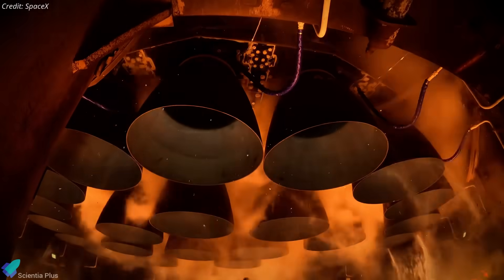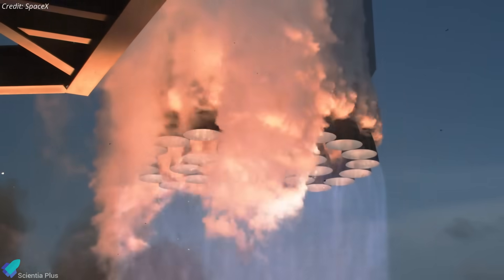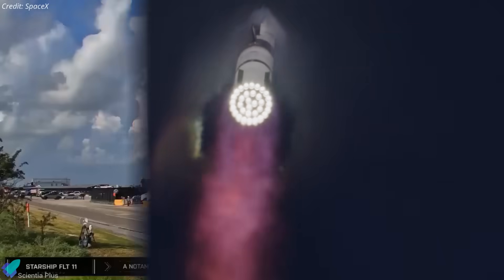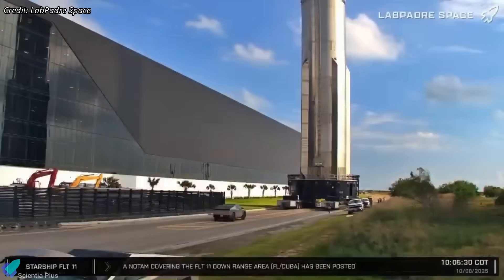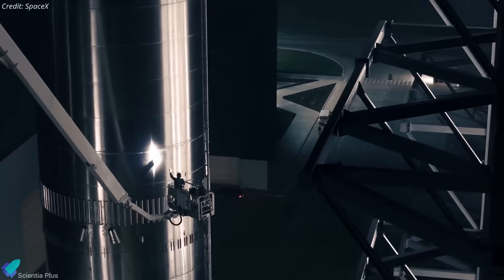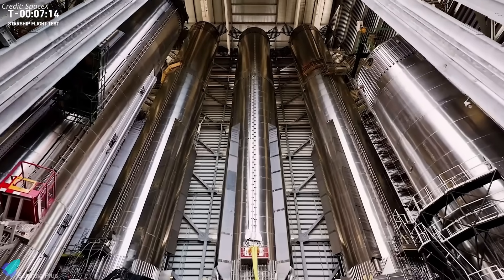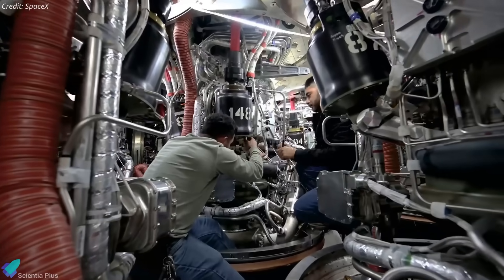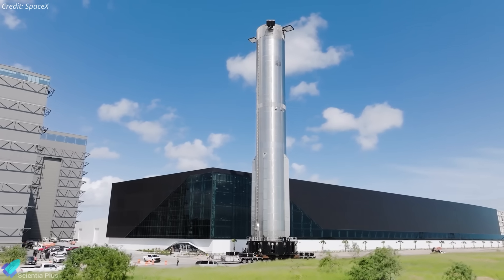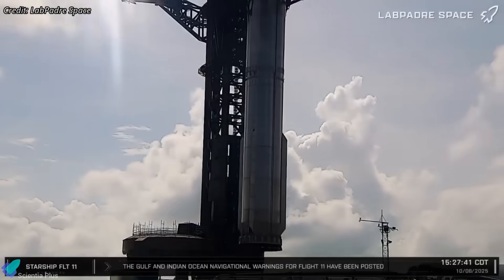SpaceX is approaching a pivotal milestone in the Starship program — the 11th integrated flight test, marking the final mission of the Block 2 vehicles before transitioning to the upgraded Block 3 design. The countdown to launch began earlier this week as Booster 15, the Super Heavy assigned to this mission, rolled out to the launch complex on Wednesday morning. Standing more than 72 meters tall, the booster recently completed weeks of system-level preparations at the production site, including pressure and leak tests, engine interface checks, avionics validation, and hydraulic and electrical inspections to ensure every subsystem performs within strict parameters before liftoff.